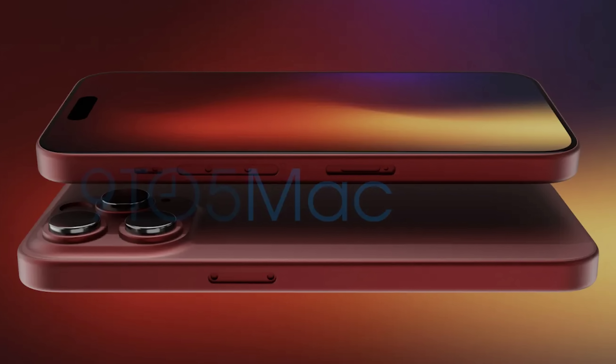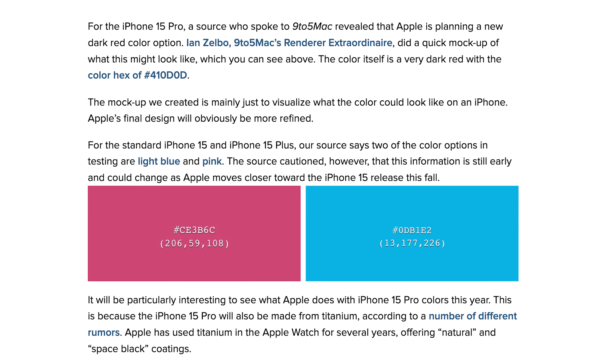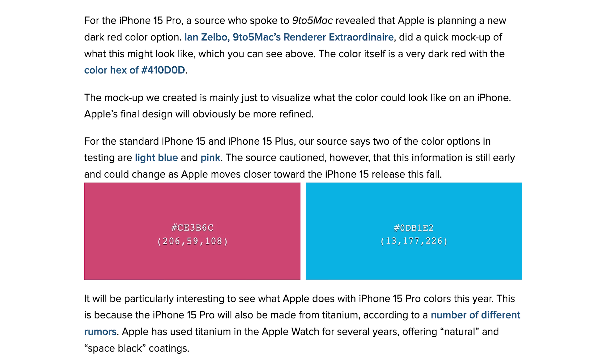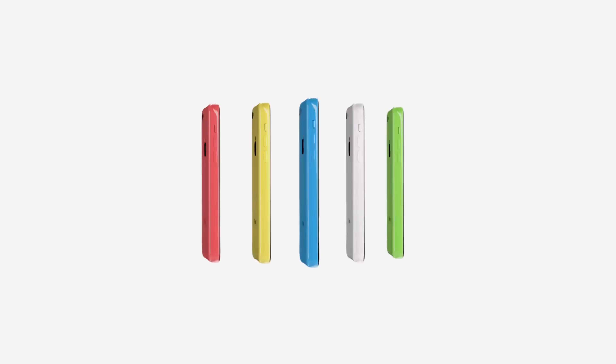9to5Mac also reports that the standard iPhone 15 and 15 Plus are being tested with two new color options by Apple: light blue and pink. Check these out — these two colors just take me back to the days of the iPhone 5c. The report says the information is still very early and could change, and we've seen that happen with previous iPhone color rumors before.